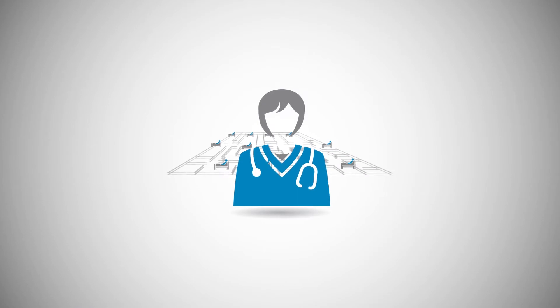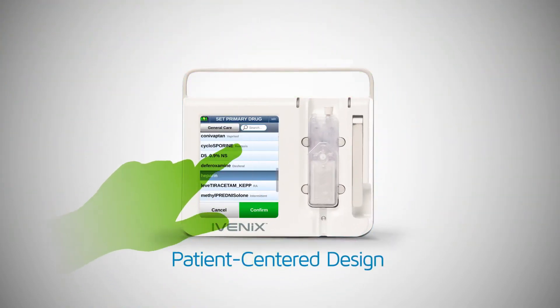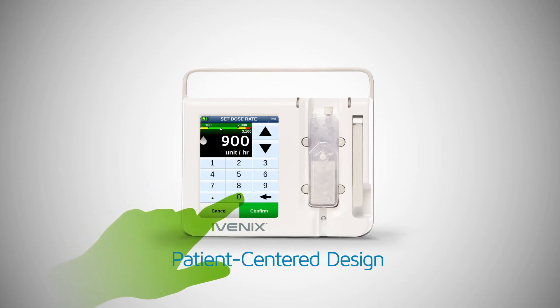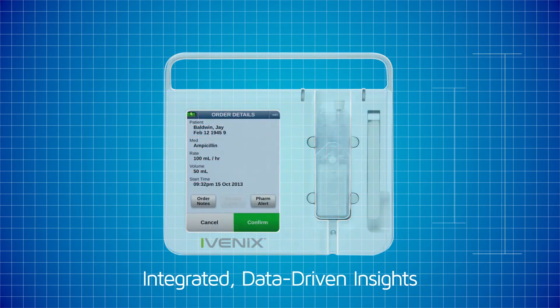Meet Nancy. She's got a busy day, caring for 5 patients. Nancy's new to the unit, but she has no problem programming the Ivenix pump, because the smartphone-like interface was designed with ease of use in mind. With information technology and web-based services built into the pump, Nancy can see the patient's medication order right on the pump.